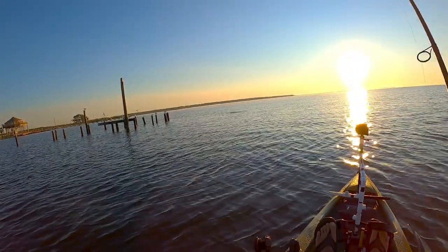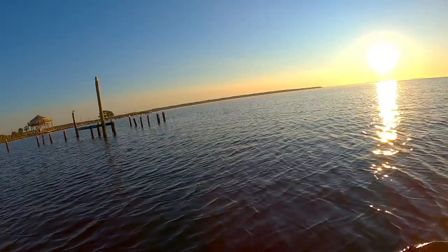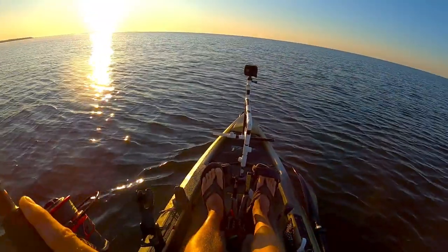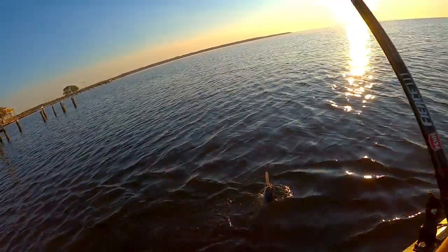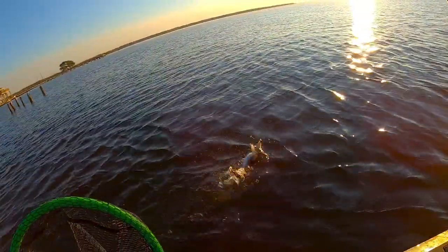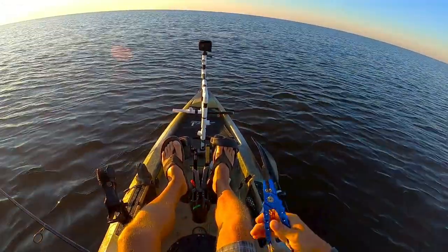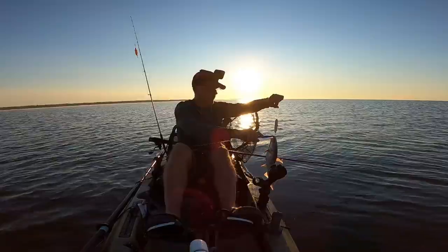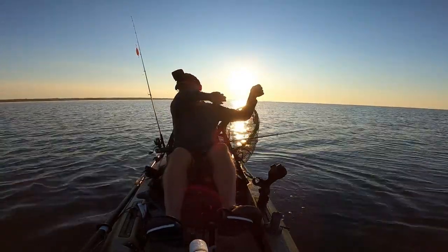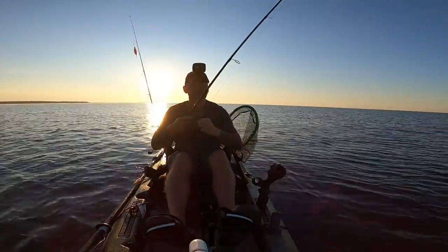First cast I saw trout blowing up right in front of this dock. This is a nice trout if it's a trout — I'm sure it is... no it's not, it's a hardhead. Man, I was sure there were trout the way they were blowing up on top. It's a big old aggressive hardhead though. Well, got the hardhead out of the way this morning — not the target species, but fish on the first cast, I'll take that.